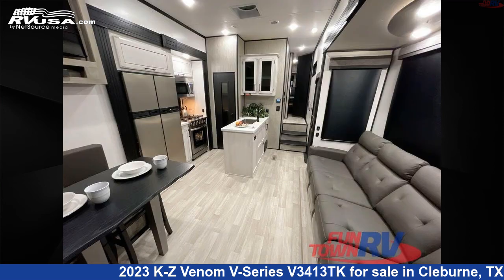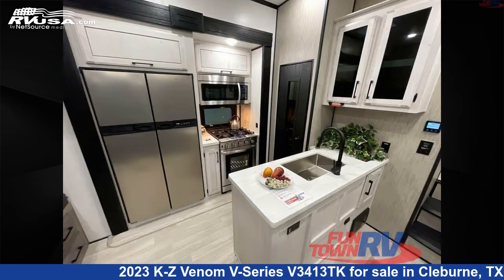The floor plan layout of this toy hauler features a bunkhouse, front bedroom, loft, and two entry/exit doors.